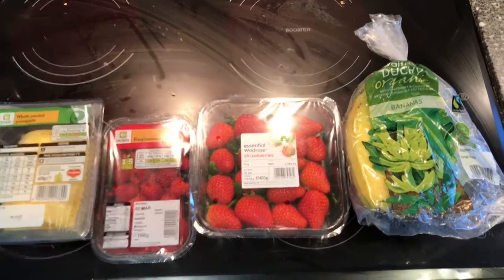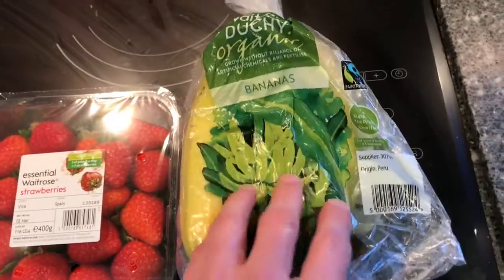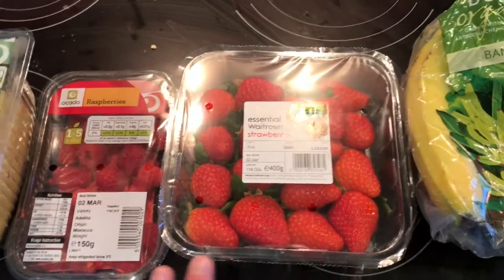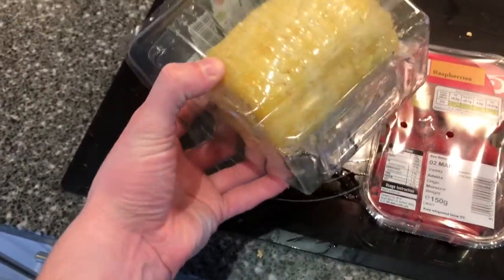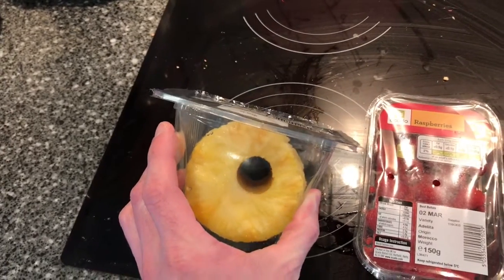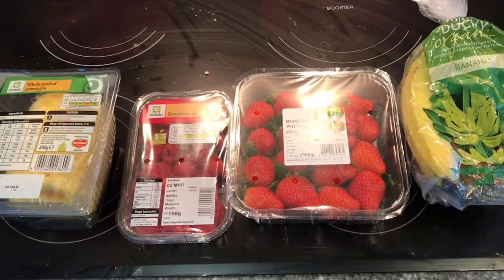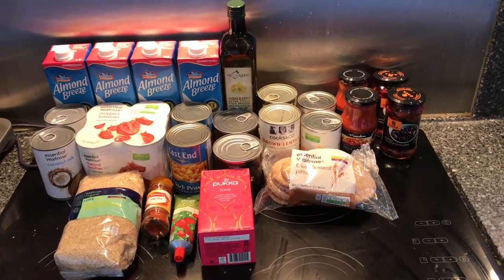This is the fruit we've got this week. We've got some bananas — bananas are one thing you do seem to be able to get organic a lot, so that's always good — strawberries, raspberries, and some pineapple already peeled, which is much easier than trying to cut the pineapple yourself. We'll probably top the fruit up later in the week.